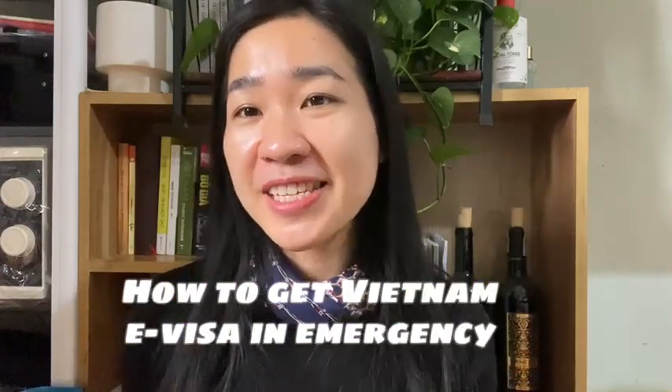Today's video I'd like to tell you how to apply for a Vietnam e-visa emergency and how quickly you can get it. In the previous video I talked about the most important things you need to know before applying for a Vietnam e-visa. Today I want to guide you through the steps to get a Vietnam visa urgently. If you like the video please give it a like and don't forget to subscribe so you can get a notification anytime there's a new video. Thank you, now let's get started.